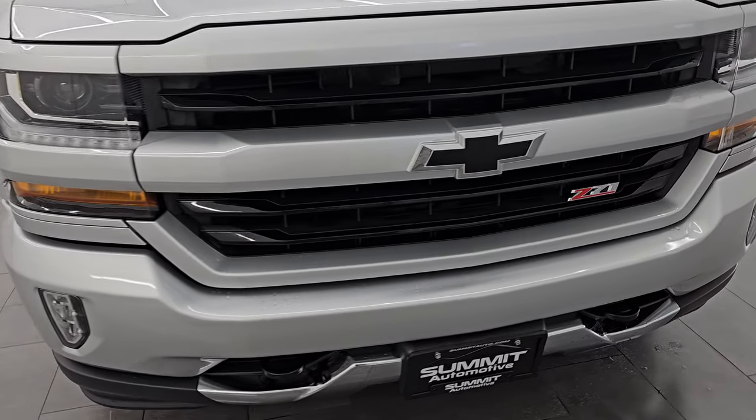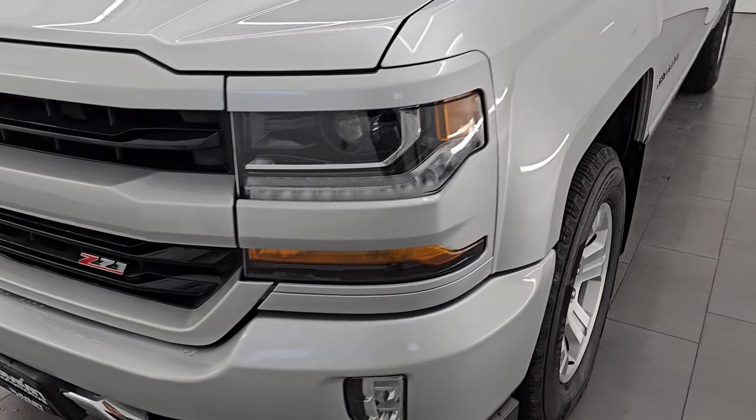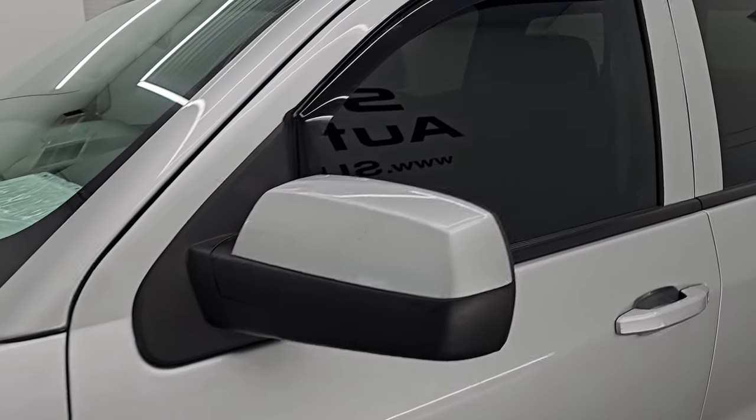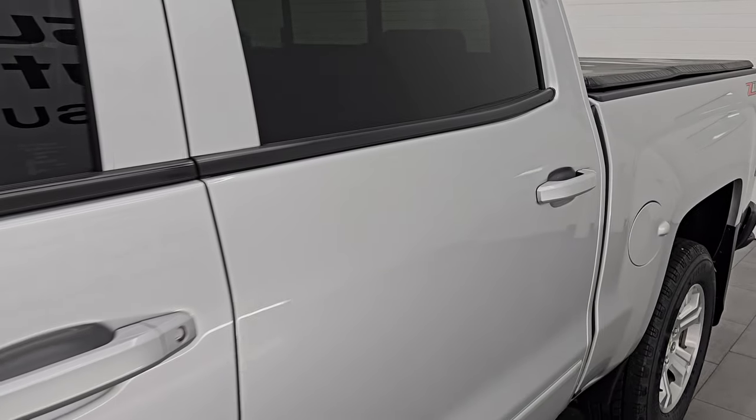I am going to go all the way around in this video — inside, underneath, start it up, take a look under the hood, show you all the options, and give you the most accurate representation I can of the vehicle. Silver Ice Metallic is the color; paint code is GAN.